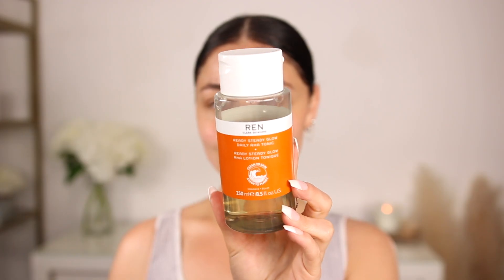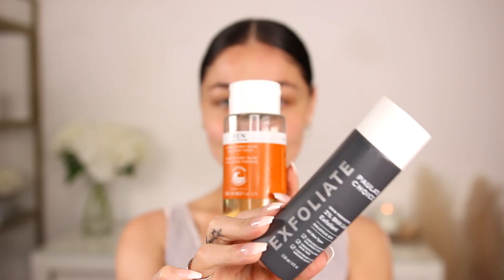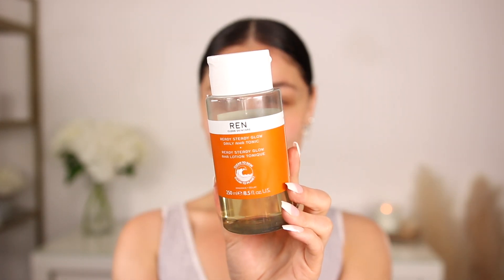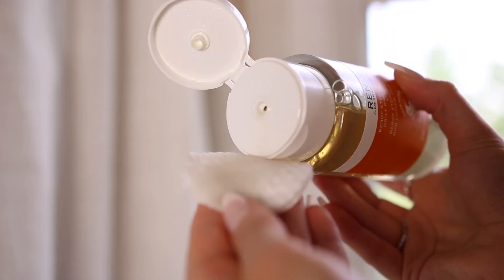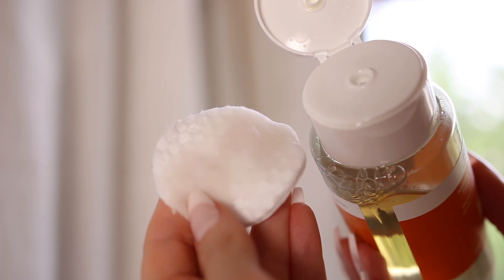Then my holy grail product — the REN Skincare AHA Tonic. Sometimes I'll go in with this or the Paula's Choice, but today we're going in with the REN Tonic. I'm obsessed with this. I put it on a cotton pad and blot it all over my skin. It gives the most beautiful glow, it's so brightening, and over time it's definitely worked on my skin. A lot of texture bumps have disappeared because it's a light exfoliant. It's also helped brighten my skin so any dark spots have definitely lightened up. I blot it into my skin, make sure it's really sunken in.